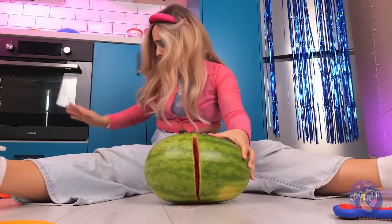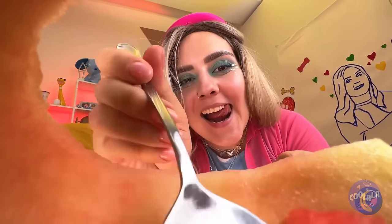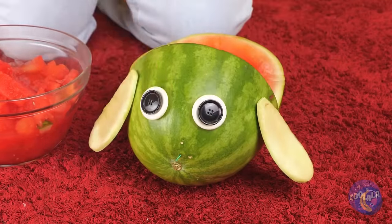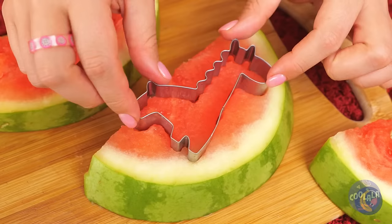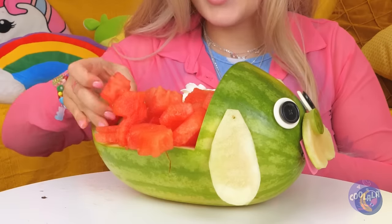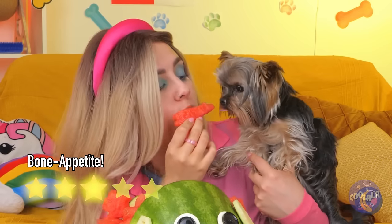We'll need a few more cuts. Now it's time to scoop out the good stuff. With some eyes and ears, the rind becomes a puppy. As for the red stuff, let's get out the cookie cutter and make some fun shapes. With all these animals, it's our very own zoo. One for me, one for you. It's selfie time.